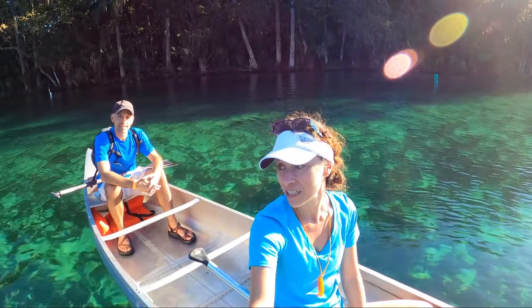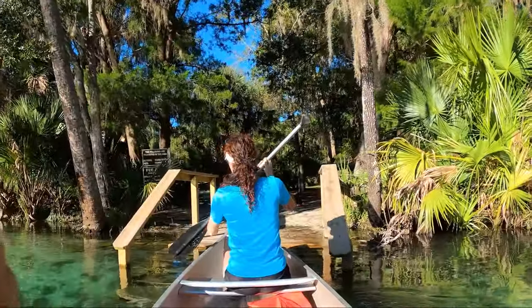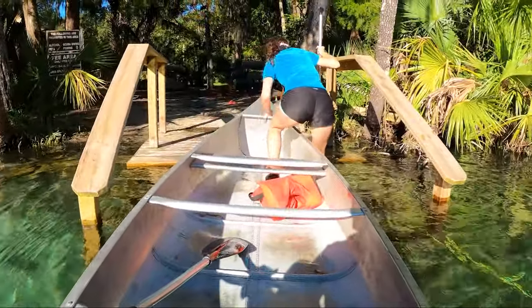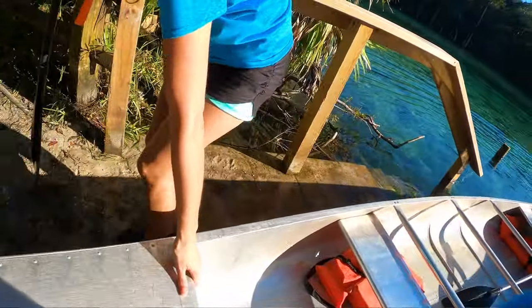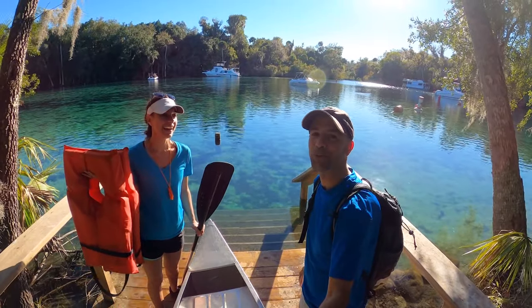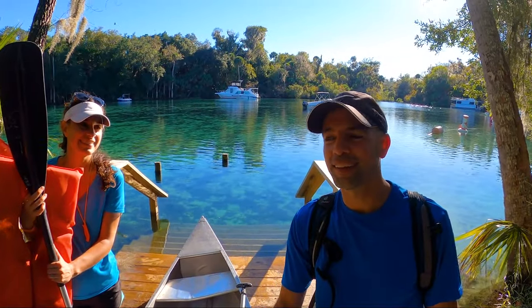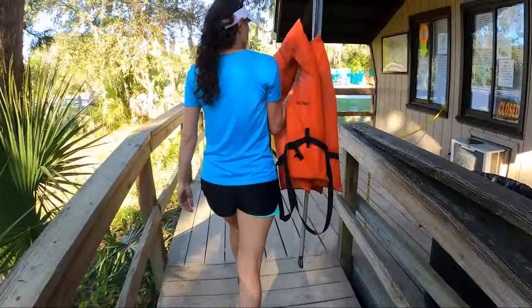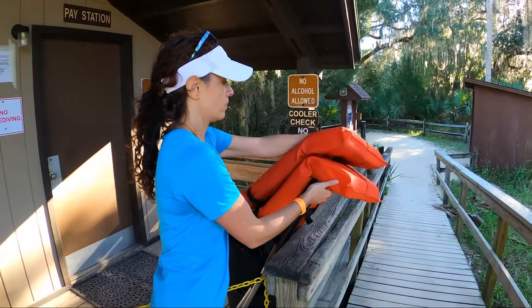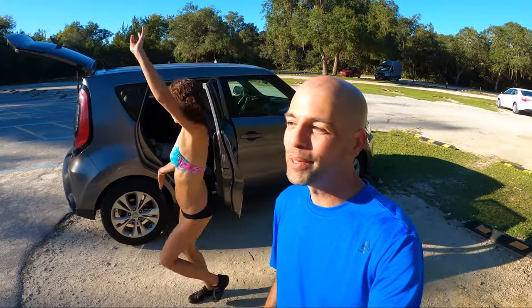All right, are you ready to get into some freezing water? Let's do it — we gotta return the canoe right back here. Oh my gosh, that was awesome — such clear water, so beautiful. It felt like meditation on the water. Just something about being on the water with the sunset — I just love that.